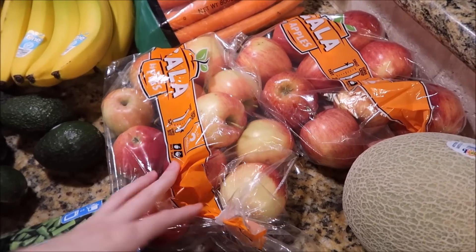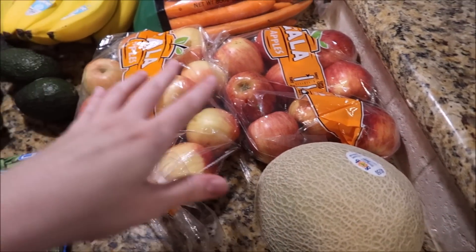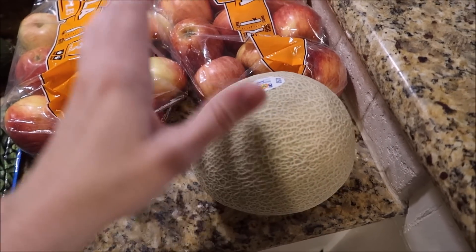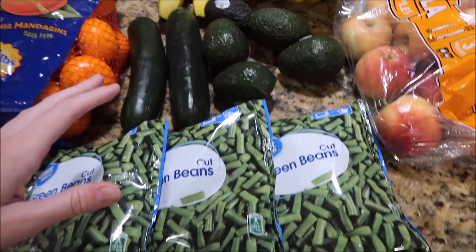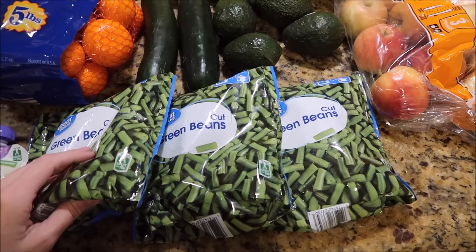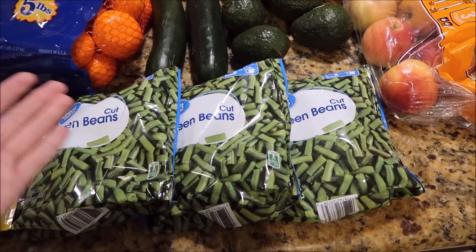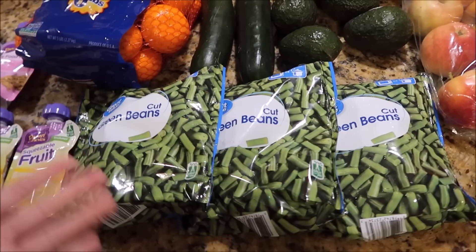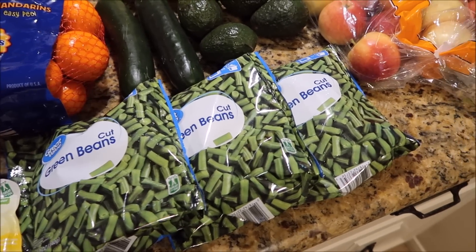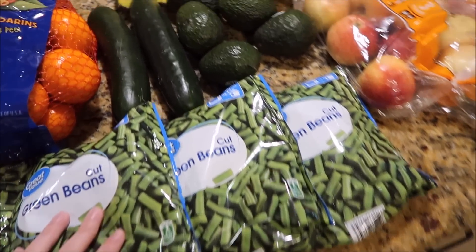Also got six pounds of apples, again for baby food. The majority I'll make into baby food and then we'll have some for our fruit basket. Also got a cantaloupe. Then over here I got three pounds of green beans, once again for baby food. I was going to get fresh green beans from the produce section, but I figured I might as well get the frozen kind because I can just steam them quick and puree them — it's easier than chopping and cleaning fresh ones.